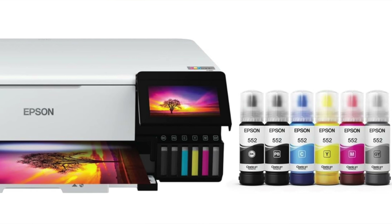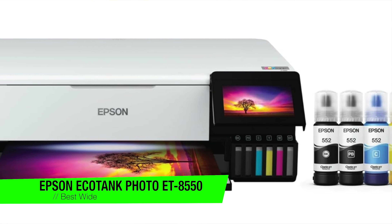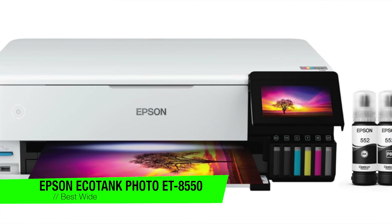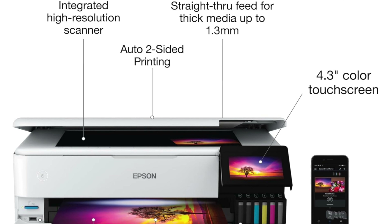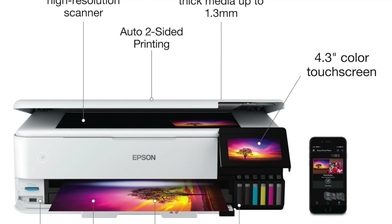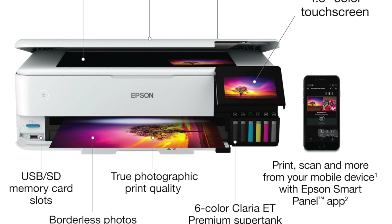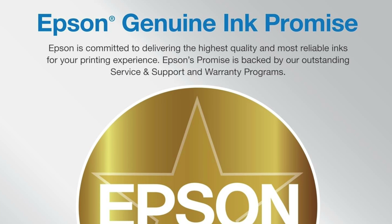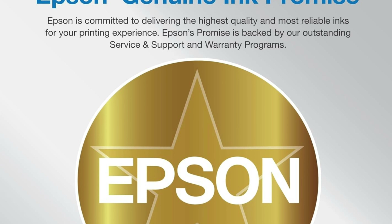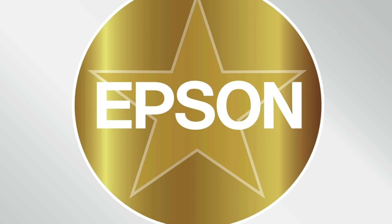The next one is my recommendation for the best wide format option — it's the Epson EcoTank Photo ET-8550. This wide format wonder is here to shake up your printing game. It isn't just a printer, it's a masterpiece maker, perfect for those who believe bigger is better when it comes to photos. Key features: wide format wizardry — say goodbye to standard prints and hello to tabloid 11 by 17 inch and super tabloid 13 by 19 inch masterpieces. It doesn't just print photos, it practically crafts them.